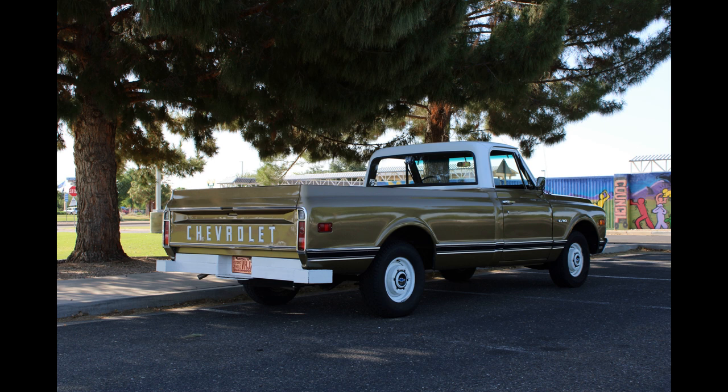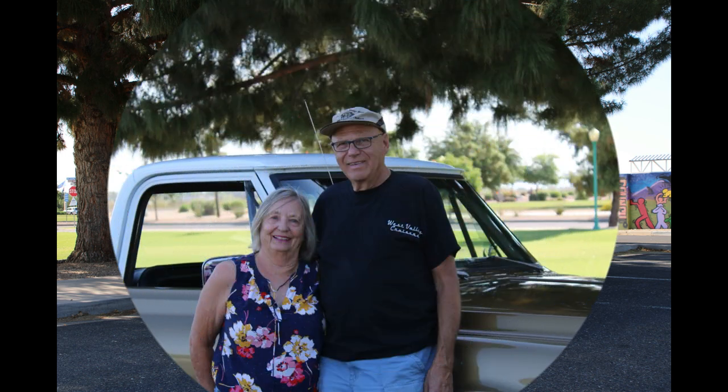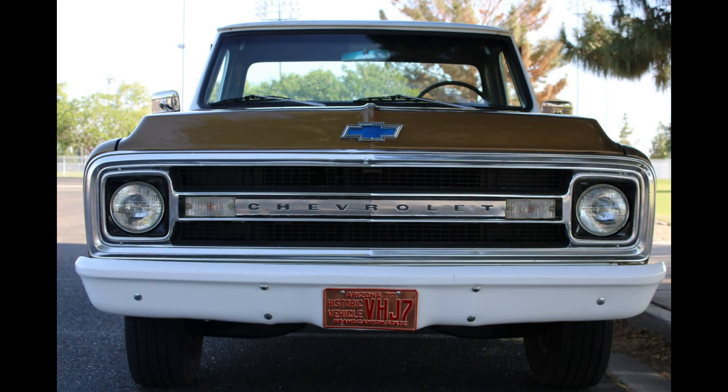Now let's go for a ride. Hi, I'm Bernie Juilliard. Along with my wife Carol, we own this 1970 C10 Chevy pickup. It was her father's pickup on a farm in Minnesota.